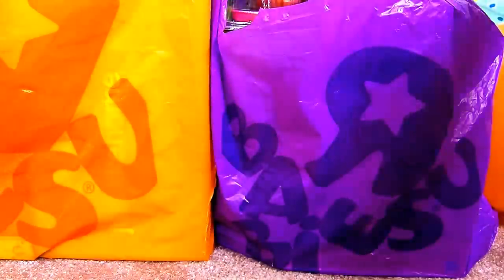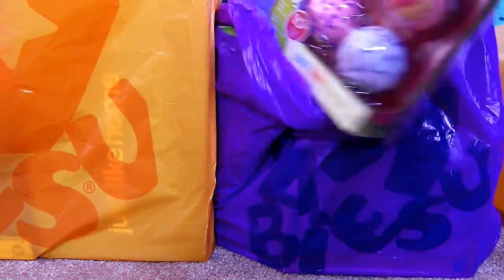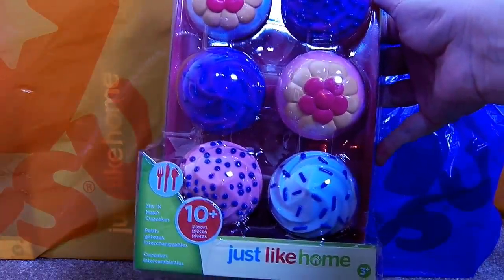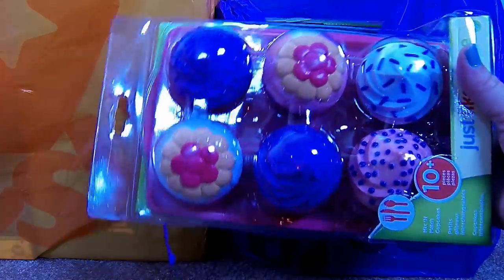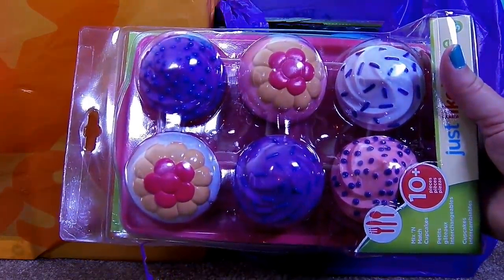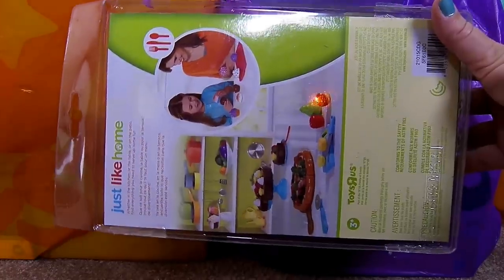We'll move the balloons out of the way. First, you can see I got these Just Like Home cupcakes. They are just so cute I couldn't pass them up. So we'll be unboxing these and playing with these. They're going to be so much fun.